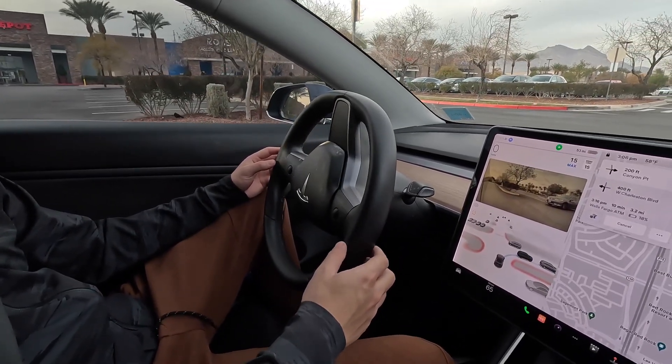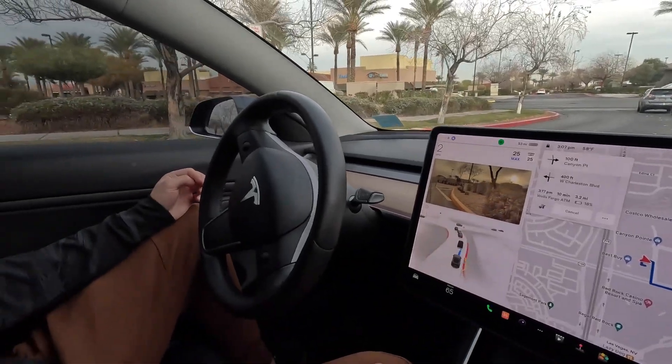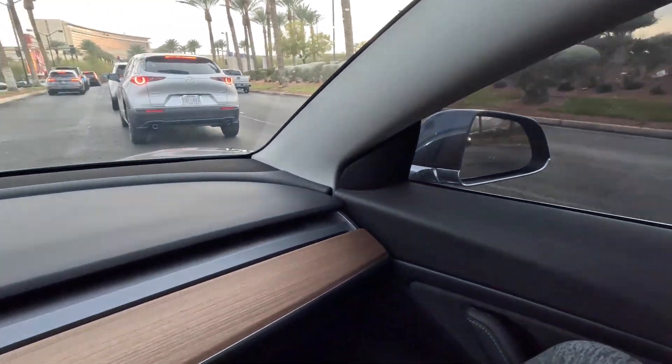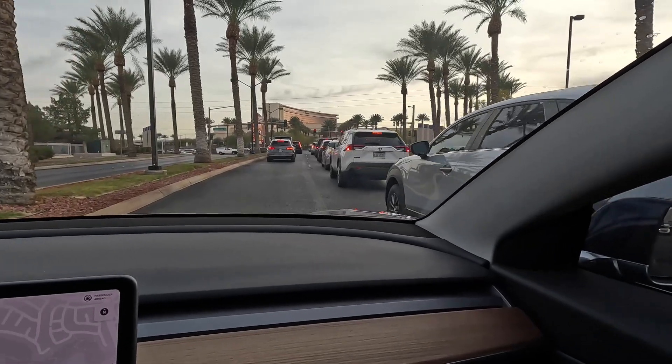I'm keeping slight pressure on the steering wheel to make sure it doesn't get mad at me. I'll take over out of sheer embarrassment if people start honking at us because it's taking too long — but they can wait. One thing I really want to test today is a stop sign. I'm really curious how the AI knows which car got to the stop sign first and who gets to go first.